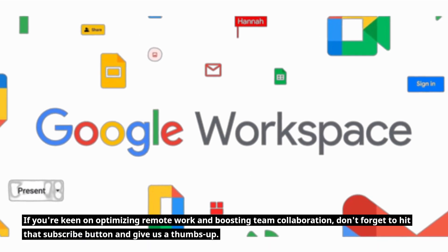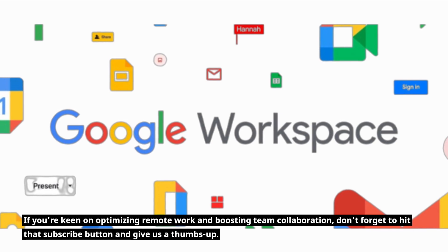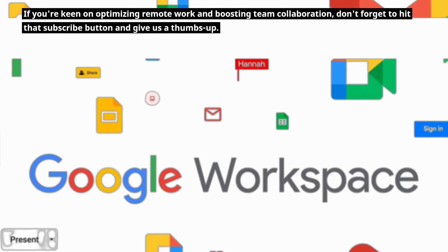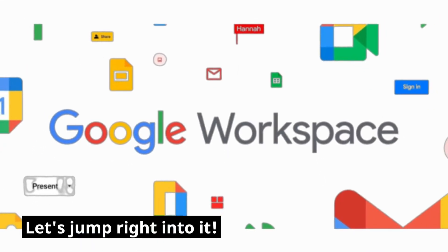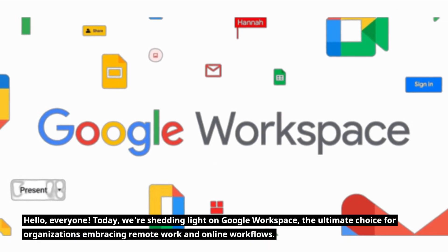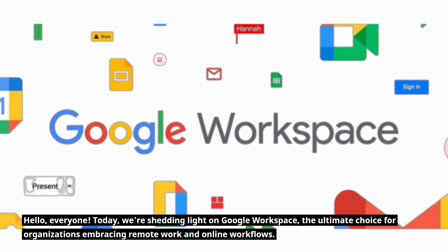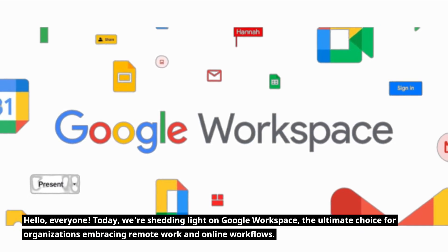If you're keen on optimizing remote work and boosting team collaboration, let's jump right into it. Today, we're shedding light on Google Workspace, the ultimate choice for organizations embracing remote work and online workflows.